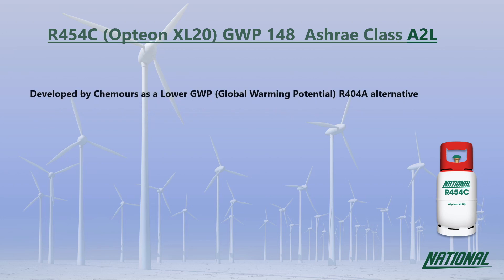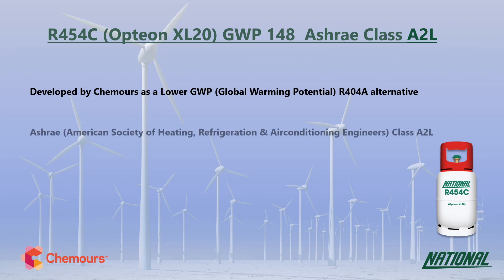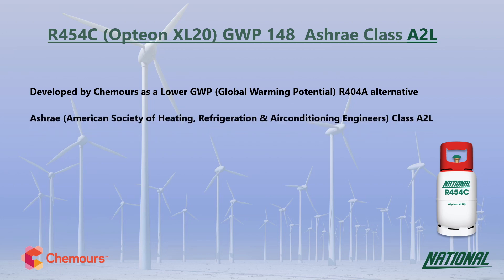R454C was developed by Chemours as a long-term lower GWP alternative to R404A. You may also see it referred to by its manufacturer's trade name Opteon XL20. R454C has a GWP of just 148, making it 27 times lower than R404A, so it is a much more environmentally friendly option and has been classified by ASHRAE as A2L, mildly flammable.